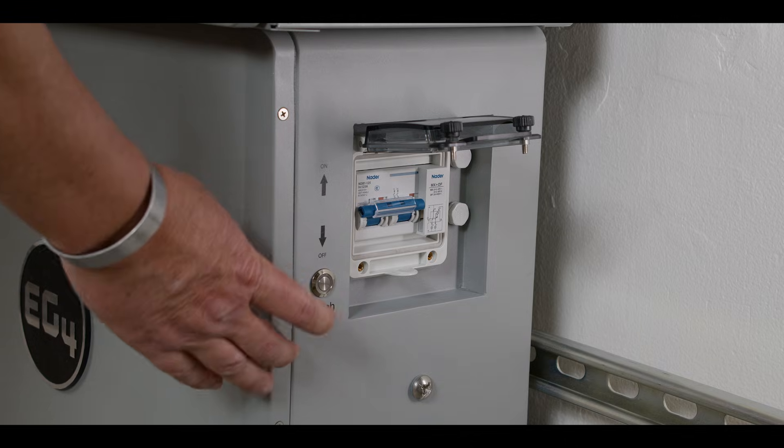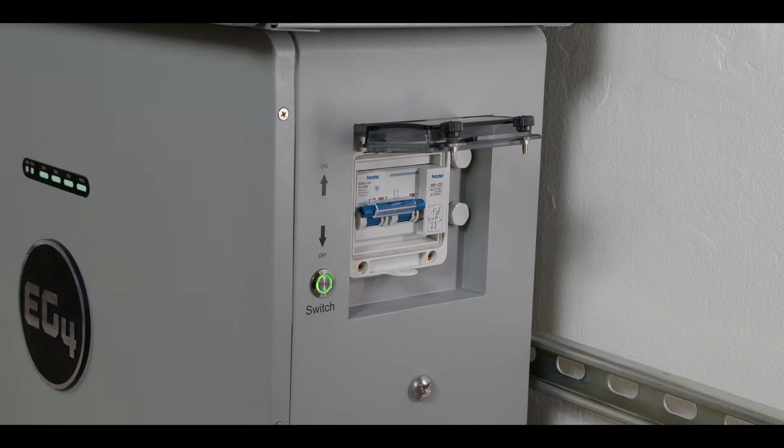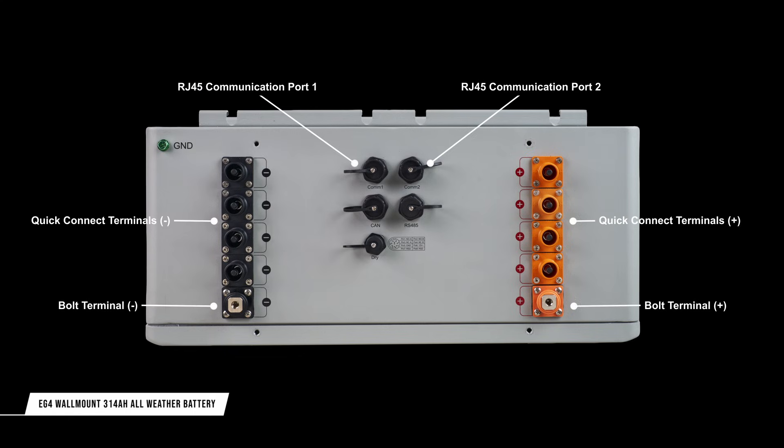These power connections are not live until the integrated battery breaker and on-switch have been triggered, ensuring safe and fast installation. From a communication standpoint, the battery features multiple RJ45 jacks supporting battery-to-battery communications — shown by COM1 and COM2 here — as well as CAN bus and RS-485 communication ports for inverter communication. The system also features an integrated dry contact, enabling a standalone emergency stop to be wired directly to the battery.